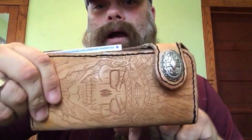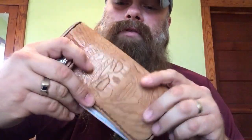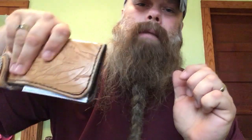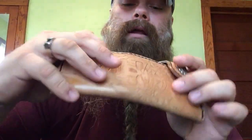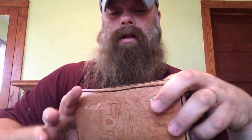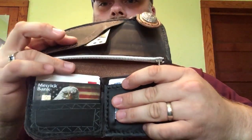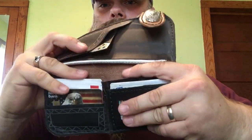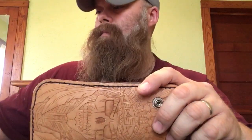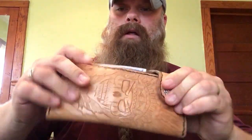Next is a long wallet that I handcrafted myself out of premium cowhide leather. I like longer wallets because when I'm in the car, with my larger frame, it's easier to grab out of my back pocket. It holds your ID, credit cards, has a zipper pocket, a couple other pockets, and etching on it. All in all it took me about two weeks to make — I really like the wallet.